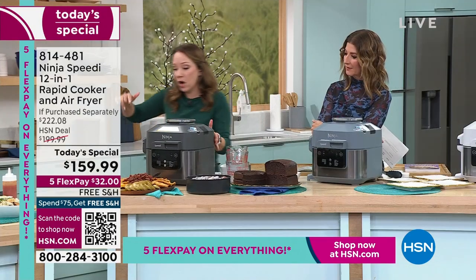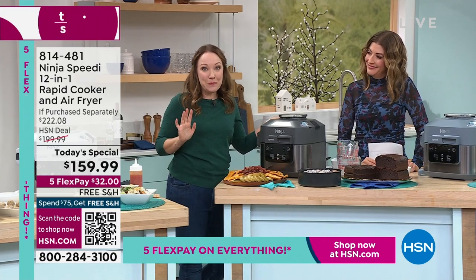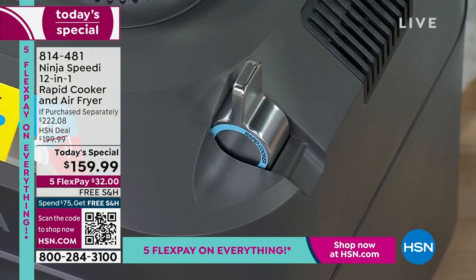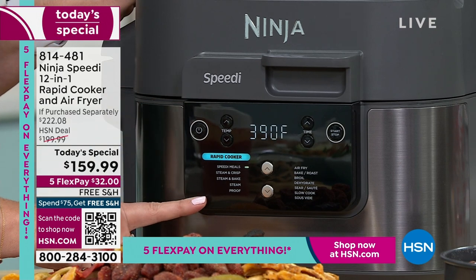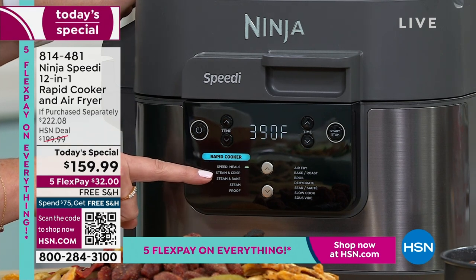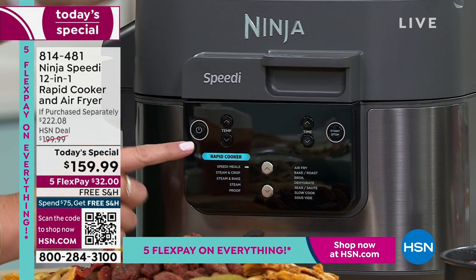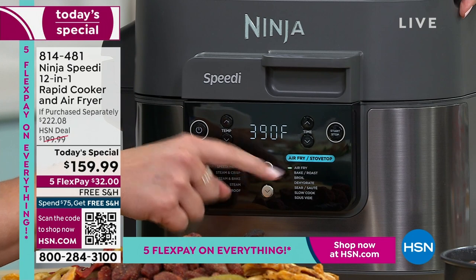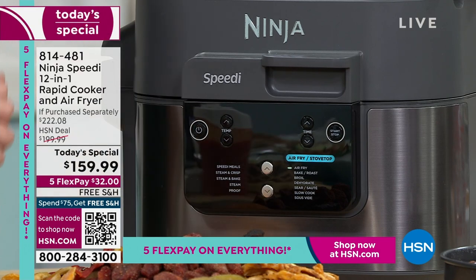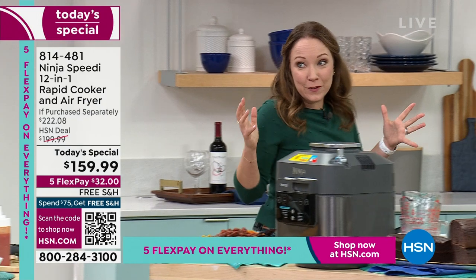Let me show you the front. I'm going to walk around to show you all the different things it does. You have the on button on the side and the lever at the top that goes between air fry and rapid cook. For the rapid cook side — this is what's new and innovative, what your air fryer can't yet do — you have Speedy Meals, Steam and Crisp, Steam and Bake, Steam and Proof. On the air fry side: air fry, bake, roast, broil, dehydrate, sear, slow cook, and sous vide.